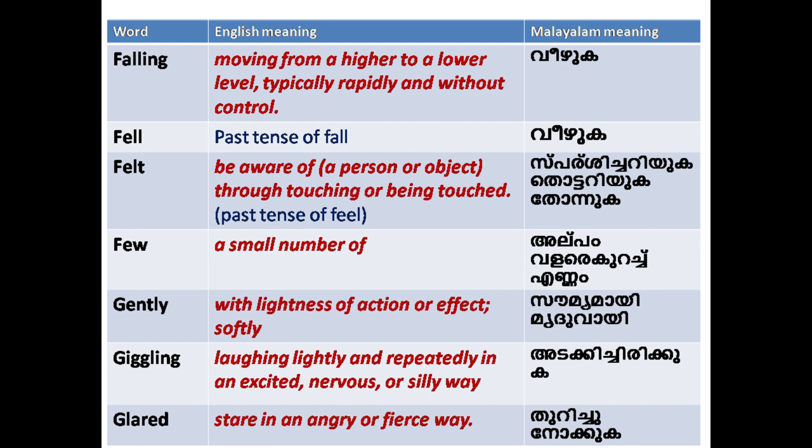'Few': a small number. 'Gently': with lightness of action or effect; softly. 'Giggling': laughing lightly and repeatedly in an excited, nervous or silly way.